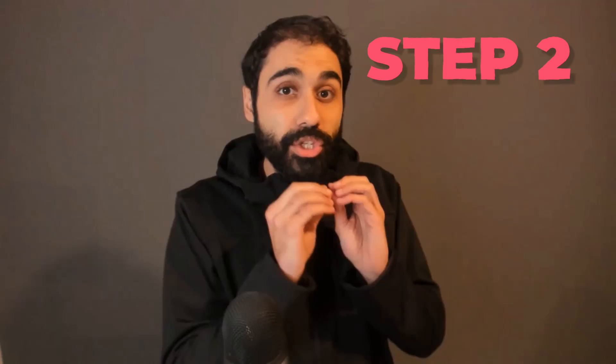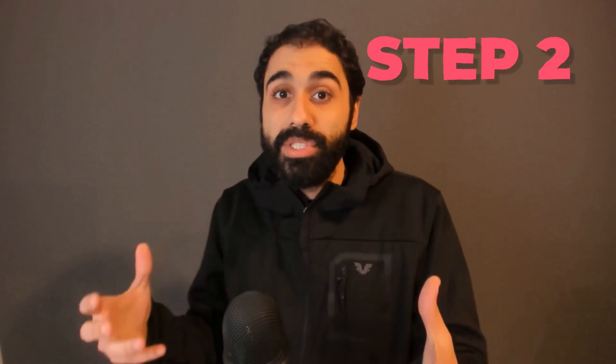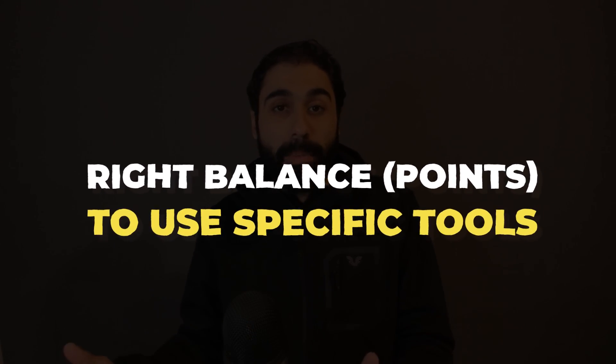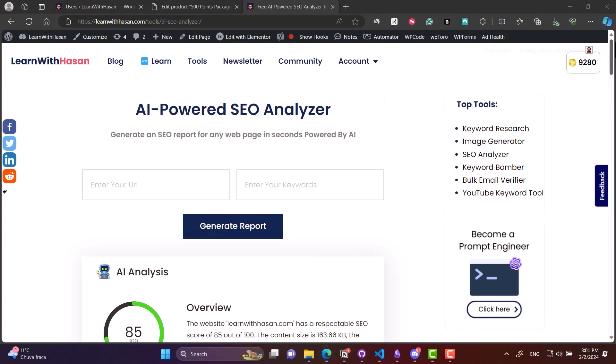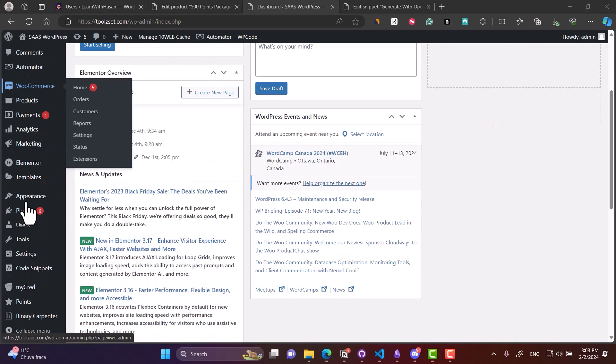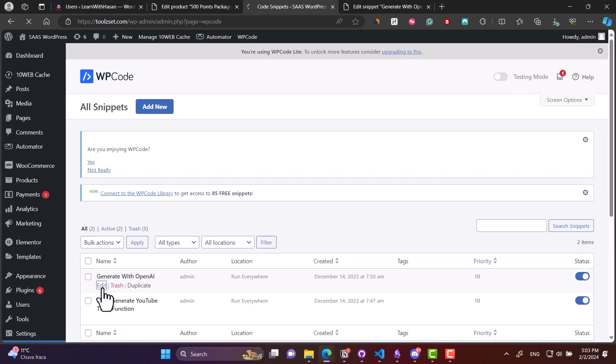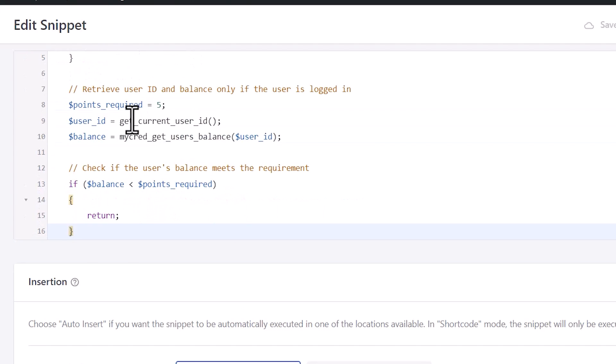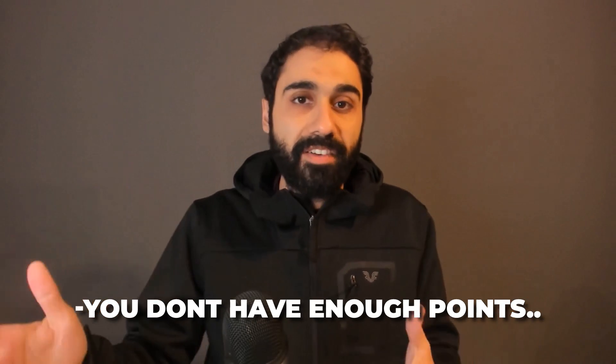Step number two: you want to ensure that whenever a user uses your tools, you check if they have the right balance to use that specific tool. For example, the tool requires seven points, so we want to make sure the user has seven points. Here comes the role of WP Code Snippets. We will open the tool code or the function and simply add this small line to check the user balance. If it's greater than the number you want, we can continue. If not, we return a message like 'you don't have enough points.'